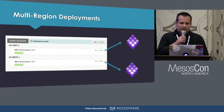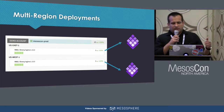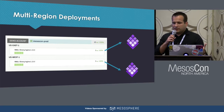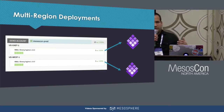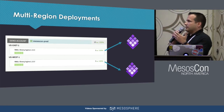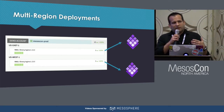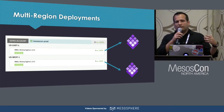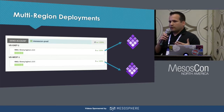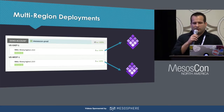In Spinnaker, clusters can contain server groups running in different regions. In AWS or another infrastructure provider, a region is just what you'd expect. For DCOS, we have regions mapped to separate DCOS clusters. So in this example, we have a Marathon application running in a cluster named US-East1 and another running in a cluster named US-West1. This lets us use Spinnaker to provide a lightweight form of federation across multiple DCOS clusters and have a single place to view the status of our deployments and manage things like migrating applications from one cluster to another.